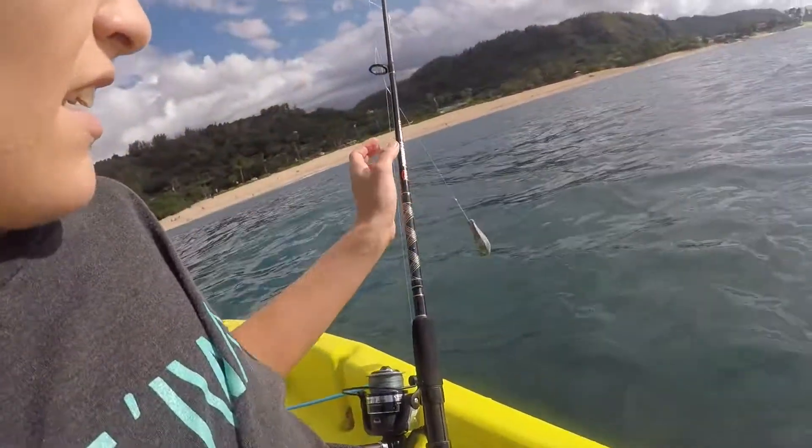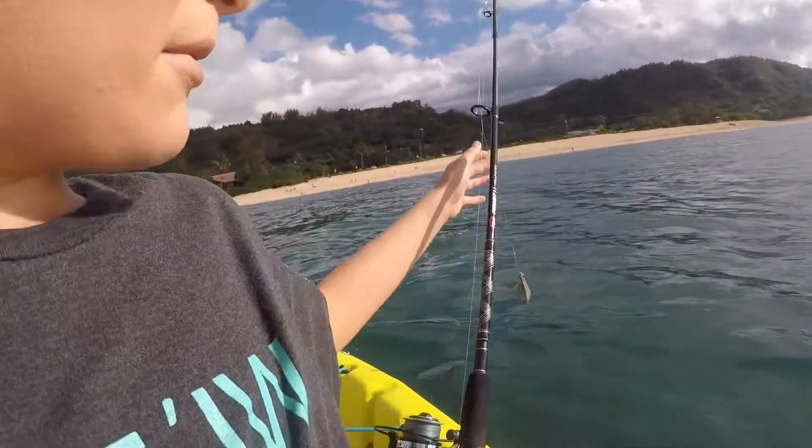Hey guys, welcome back to another Papio for Dinner video. Today I'm going to be bottom fishing in the home zone. I got the big pole too, so hopefully get like a big Oemili or Ucru or something. And then just the Dalmachie pole. Made my own little rig. I'm going to have squid on it, a little fly and just grubs. See what I get. See you guys once I'm out there.